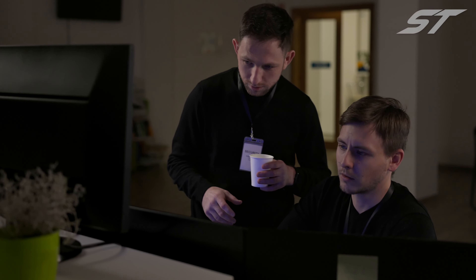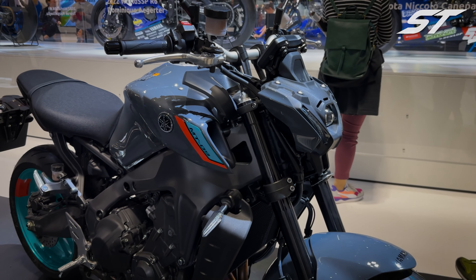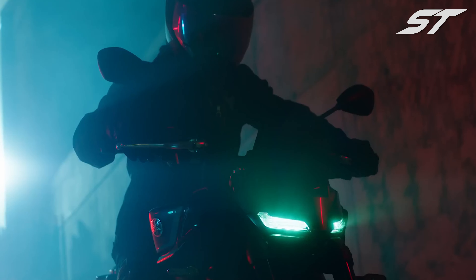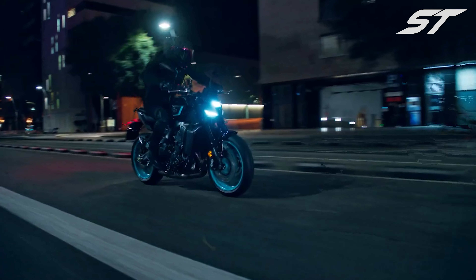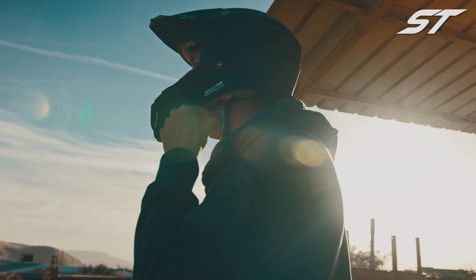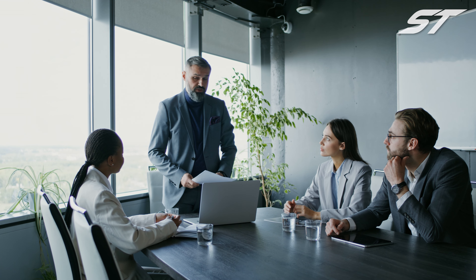If you're searching for the best and most enjoyable middleweight naked motorcycle out there, the Yamaha MT-09 is a top contender. Recently, Yamaha revealed some major updates for the upcoming model year. So the big question is, do these changes make it the ultimate middleweight naked bike on the market? In this video, we'll break down all the important modifications to find the answer.